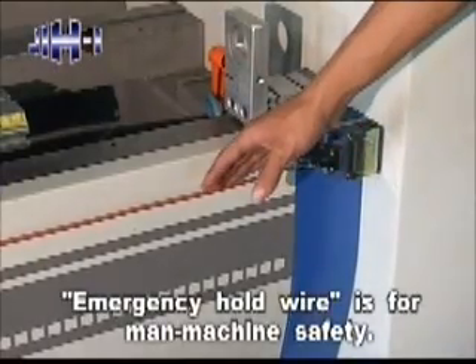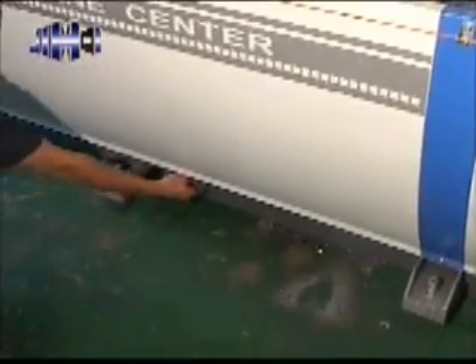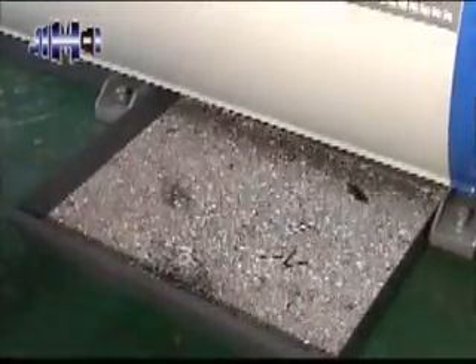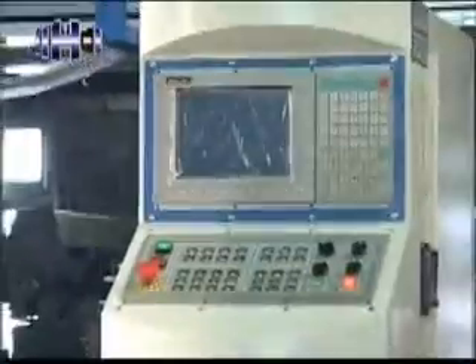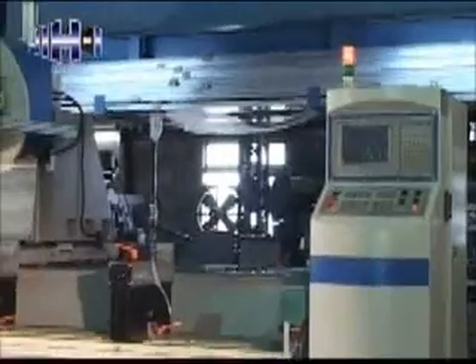An emergency hold wire is equipped at the front end of the machine for manned machine safety. Moveable chip conveyors are equipped at the bottom of the machine, providing convenient chip handling. This machine is equipped with a PC-based CNC control as standard equipment.